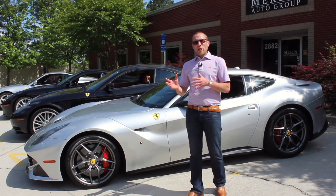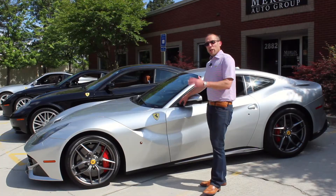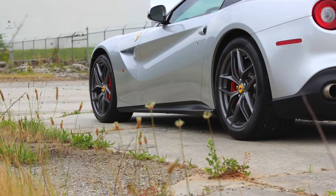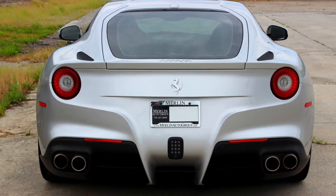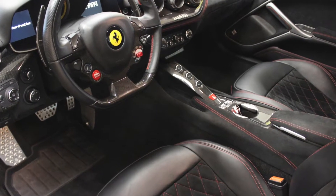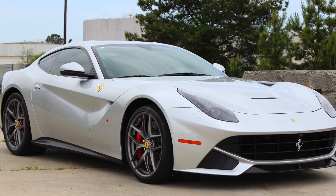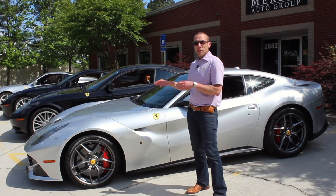The first model we're going to look at is the F12. This is a later-generation Ferrari front-engine, 12-cylinder, normally aspirated car. This car has over 700 horsepower. It's truly one of the fastest automobiles you can get on the street and drive. It's comfortable enough that you can drive it every day. I've personally put a lot of miles on one of these cars and spent time on the racetrack. If you want to talk about fun and which of all of these cars we're going to show you today is the most fun to drive, there's no doubt it's the F12.